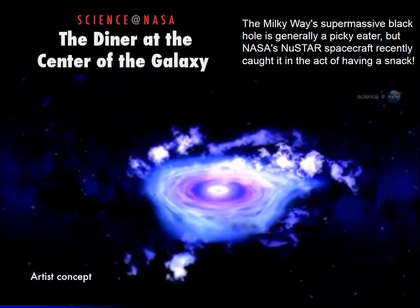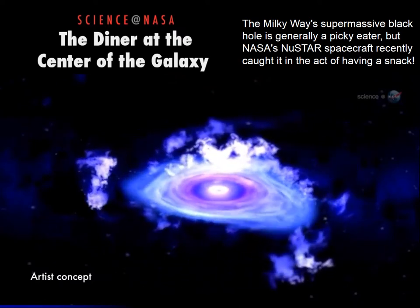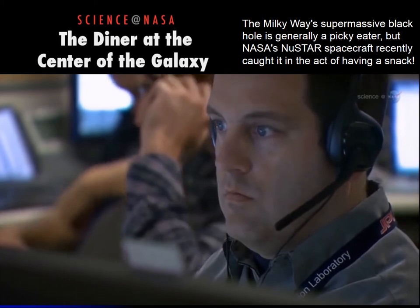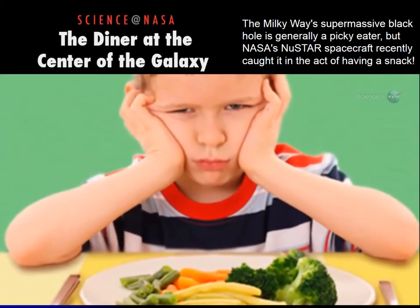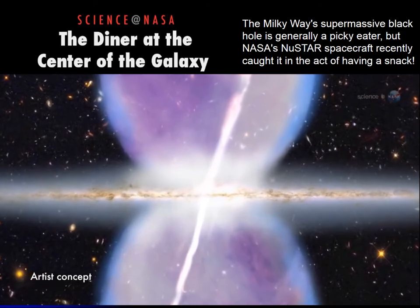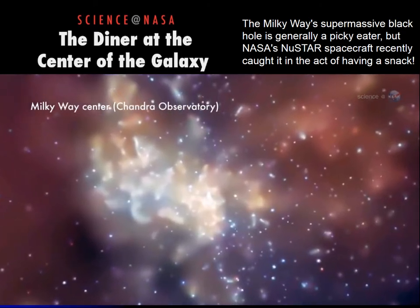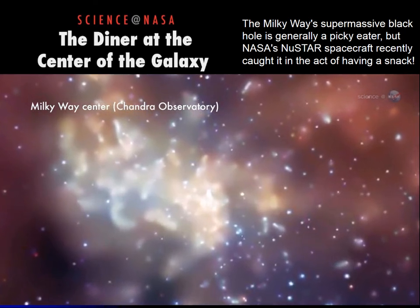NuSTAR picked up x-rays emitted by matter heated to about 100 million degrees Celsius. The observation raises the hope of solving a long-standing mystery: why is the Milky Way's supermassive black hole such a picky eater compared to giant black holes at the centers of other galaxies? Ours is relatively quiet — more active black holes gobble up matter in prodigious quantities, while ours only nibbles or doesn't eat at all.